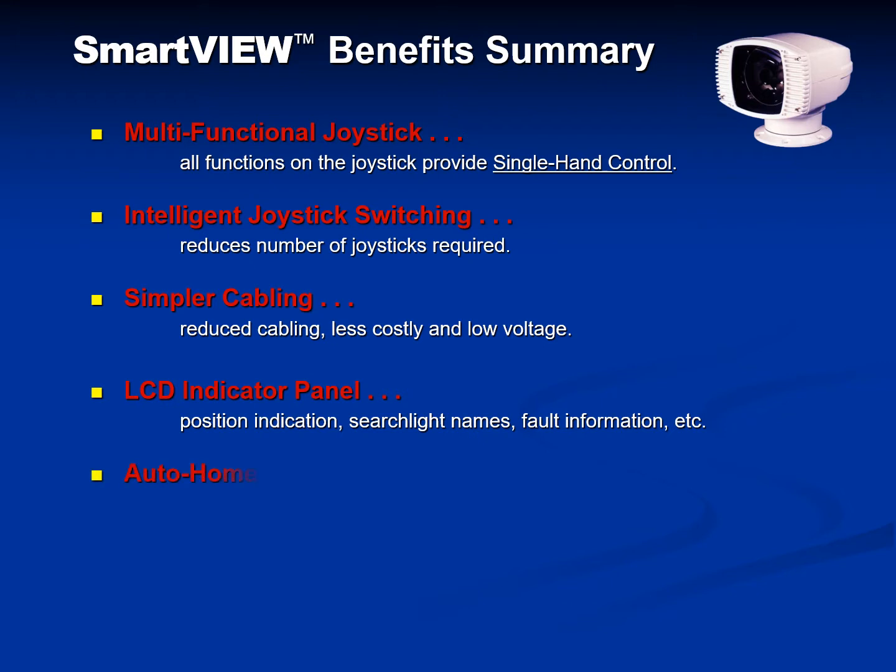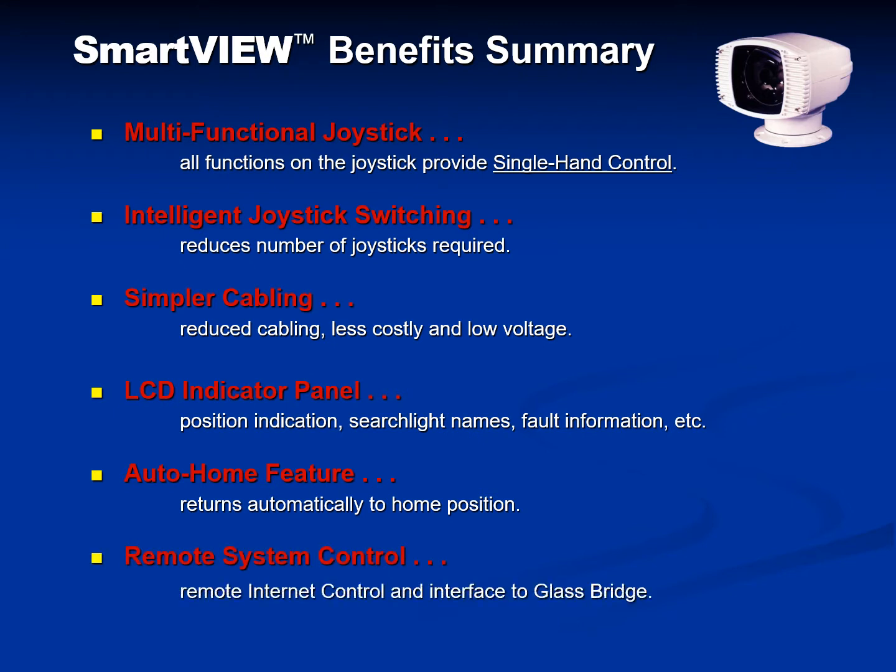An auto home feature sends the searchlight to the home position when not being used. And any searchlight in the SmartView network can be remotely controlled through the internet as well as interfaced to a glass bridge.